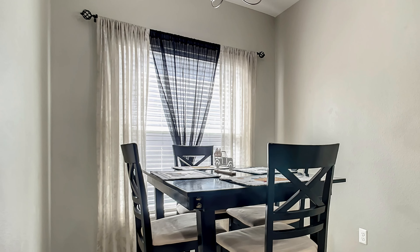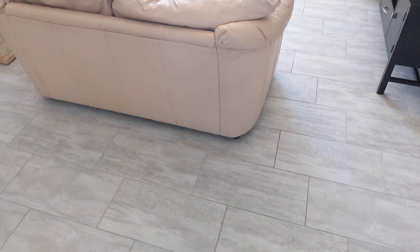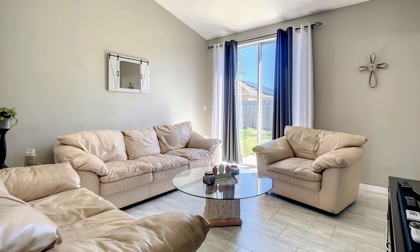You'll also notice it is light and bright. This is the main living room great room, and that leads out to the backyard through the sliders.